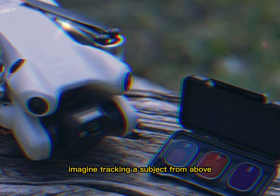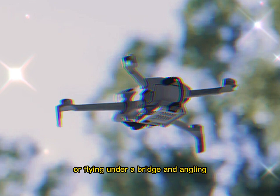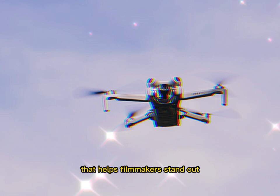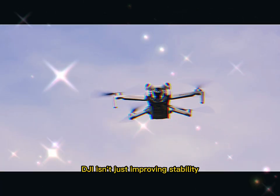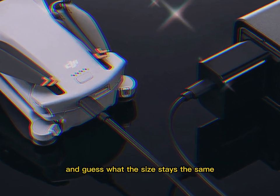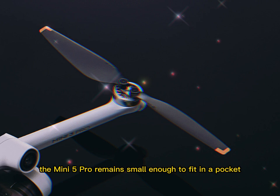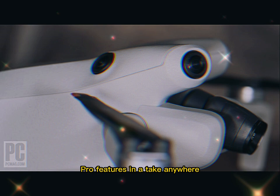No more awkward maneuvers or limited angles — just smooth, fluid movement. Imagine tracking a subject from above and then panning vertically without a break, or flying under a bridge and angling the camera upward as you pass through. With this redesigned gimbal, DJI isn't just improving stability — it's unlocking storytelling. And the size stays the same: pro features in a take-anywhere body.